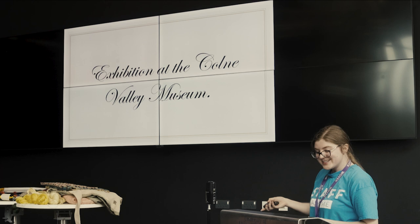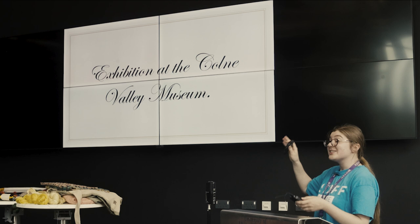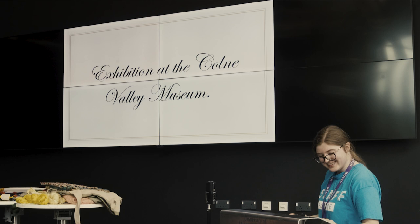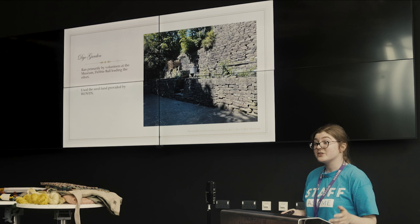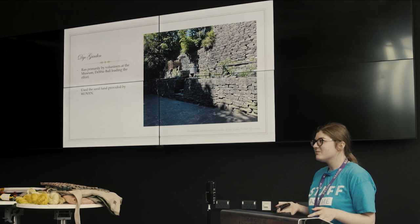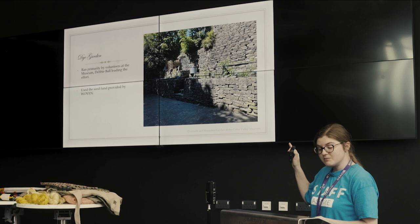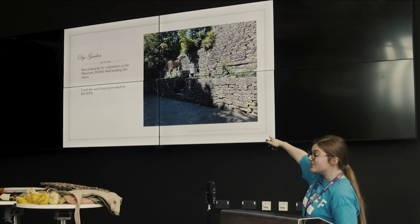Now, onto the exhibition. It is still very much ongoing at the Cove Valley Museum — I will be there tomorrow. It's open on weekends, 12 to 4, at Cove Valley Museum in Golcar. It's £3 entry for adults and free for children. This is the dye and remedies garden that the exhibition is meant to accompany, created using the seed fund provided by Woven. It's currently very lovely and blooming. The plan is to keep this garden after the end of the festival and explore what other dye stuffs we can grow in it. In discussions with volunteers at the museum, I found out that after renovation work in the 1970s, they actually found dye vats buried underneath the croft, under those flags over there.